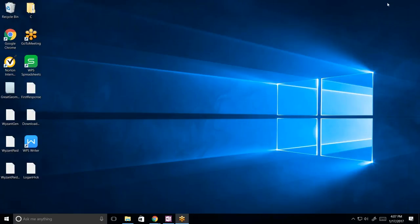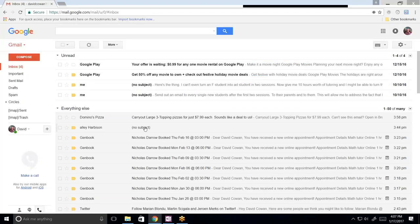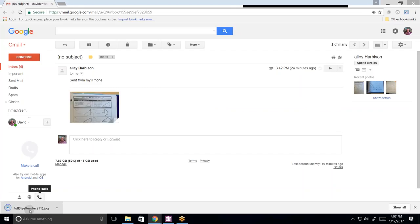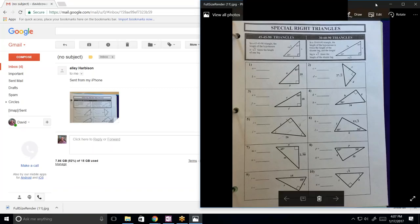I just finished with a geometry student, and that's all we worked on was the 30-60 and the 45-45. And these are super easy. I'll bet you that your material looks a lot like this — maybe a little harder, although I don't know how you'd make this harder necessarily.